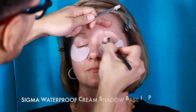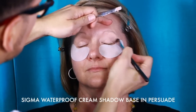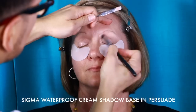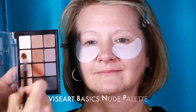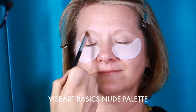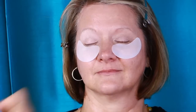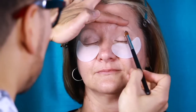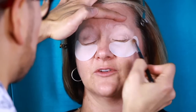The first product I want to show you is the Sigma Waterproof Cream Shadow Base in Persuade. This is a great neutral color, especially for pink-toned women. Next I'm going to show you the Viseart Basics Nude Palette — a phenomenal palette that works on all skin tones and has all the neutral shades. I'm first putting a nice bone highlighting color all over the waterproof base.